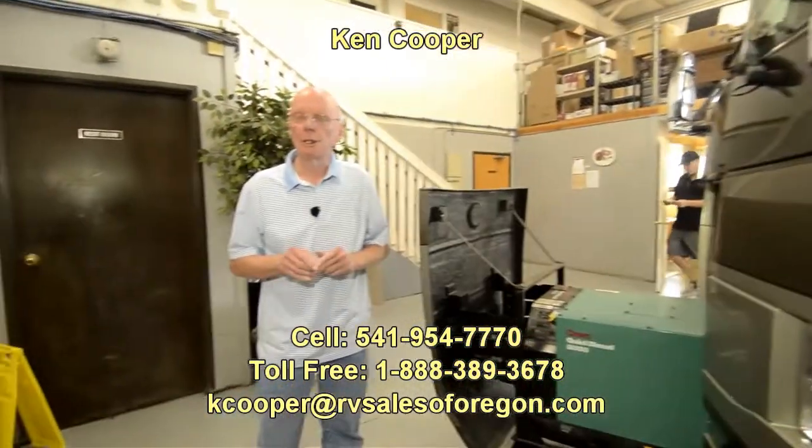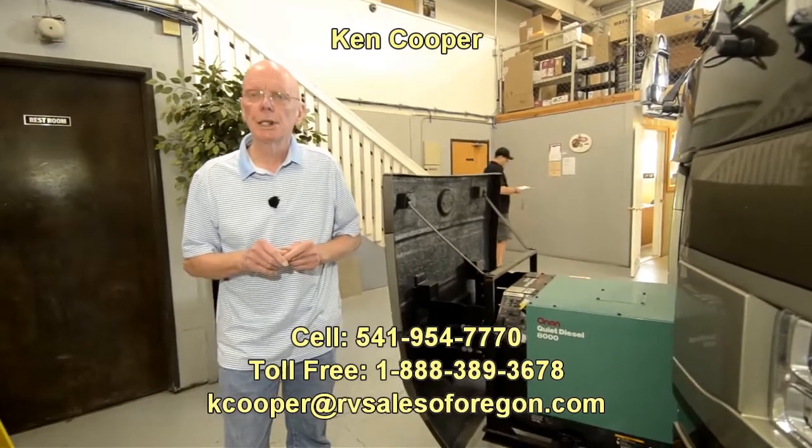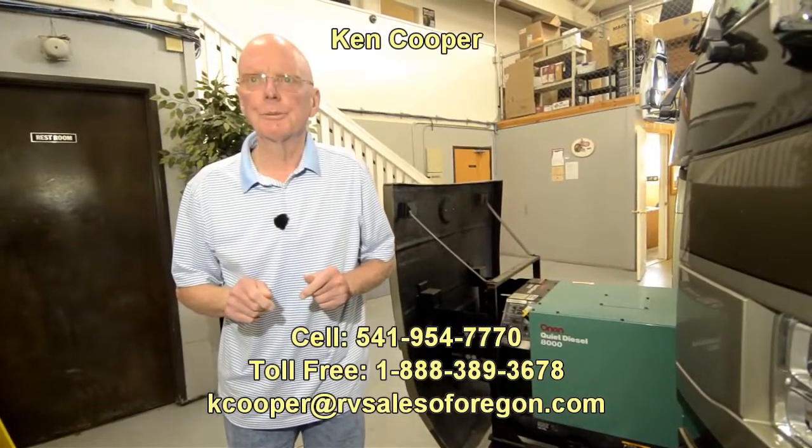This is an exceptional coach with great ownership history. If you'd like to know more about this motorhome, my name's Ken Cooper. You can reach me at the phone numbers below. Thank you for your time, and I hope to hear from you soon.